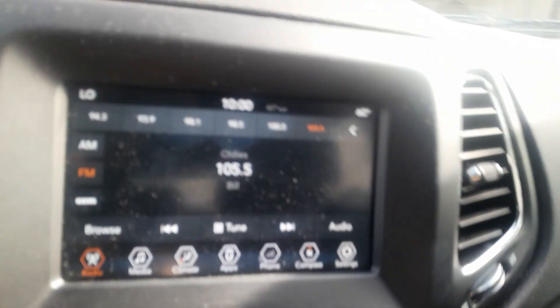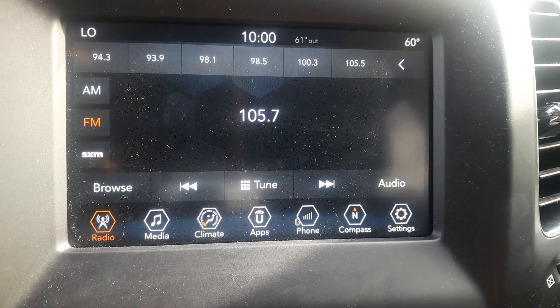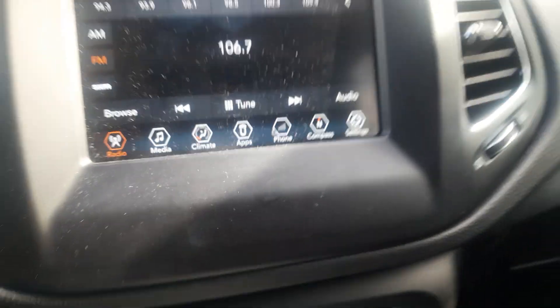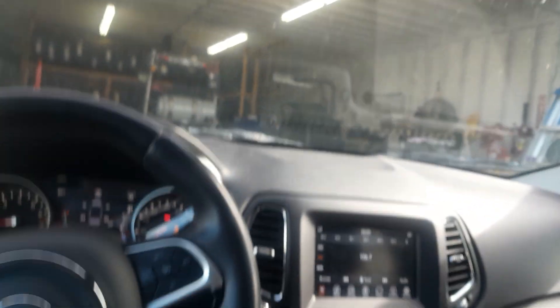Flip-by-true mirror, auto-dimming rearview mirror, left and right mirror controls, and your lights.